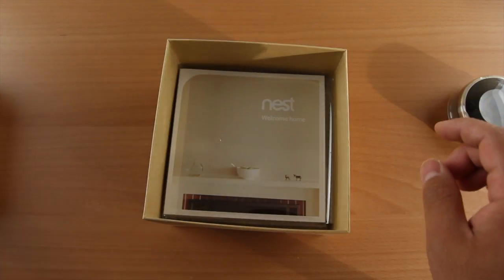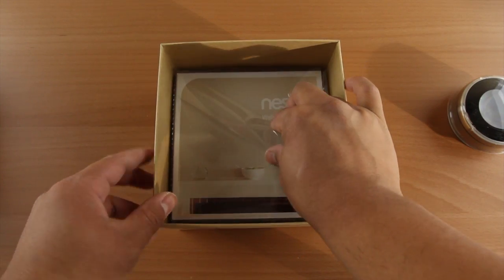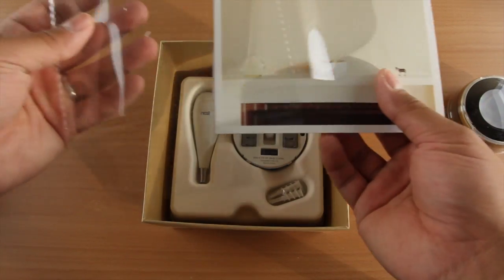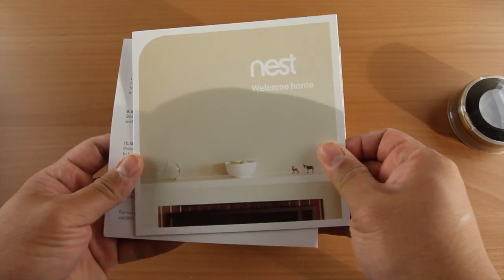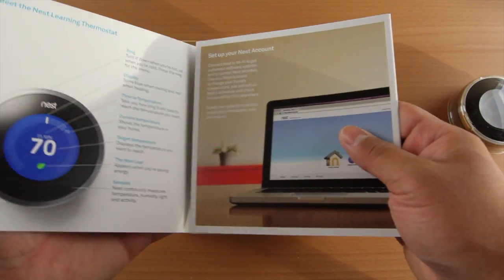They also incorporate some neat accessories. The first thing they really want to explain to you is what the actual thermostat does, and after reading it for a little bit it's pretty simple. The more changes and inputs that you put into this over the course of seven days, the more it learns and takes that into consideration.